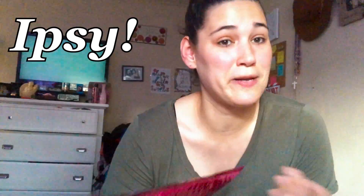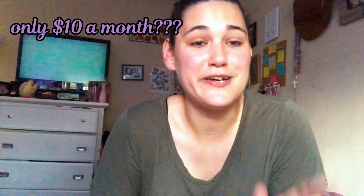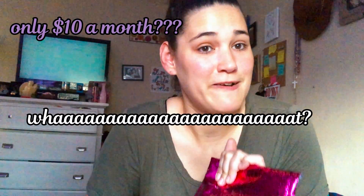Hey guys, welcome back to my channel. For those of you who don't know me, I'm Rye. If you're new, welcome — I hope you enjoy everything I'm putting out. In this video I'm going to be opening my Ipsy bag. Ipsy is a monthly subscription where you take a beauty quiz and they match you with your perfect bag. It's only $10 a month and you get five amazing products. This is not sponsored, but Ipsy, if you want to sponsor me, I got you.